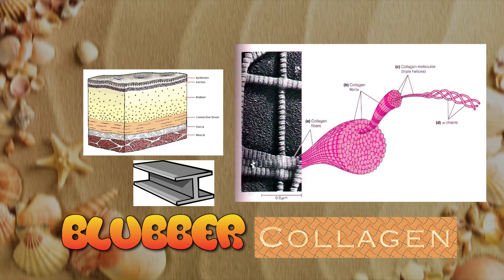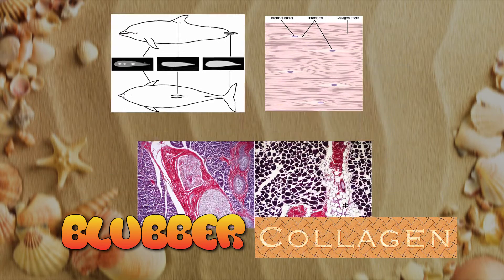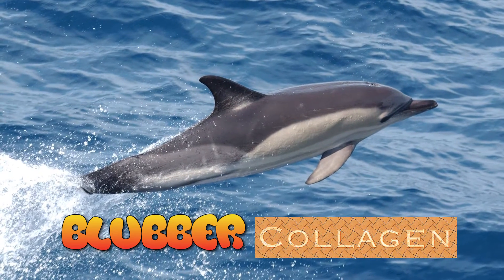So why does it have collagen running through it? It's because sagging or wiggly fat would never work for a dolphin. These collagen networks and the layer of fat surrounding the dolphin's body give the dolphin the firm streamlining it needs.